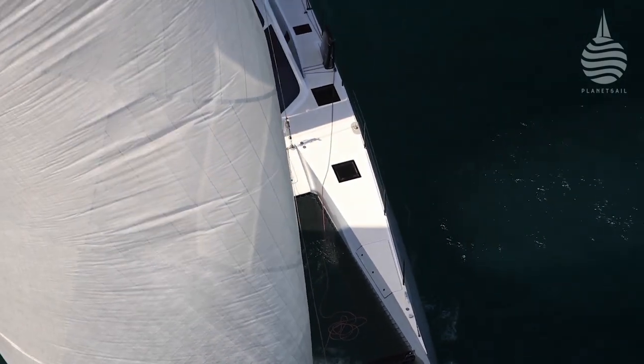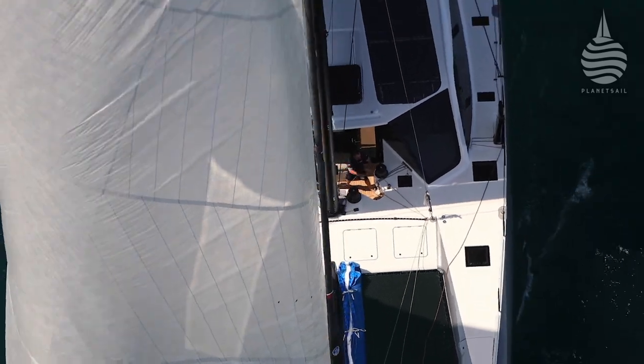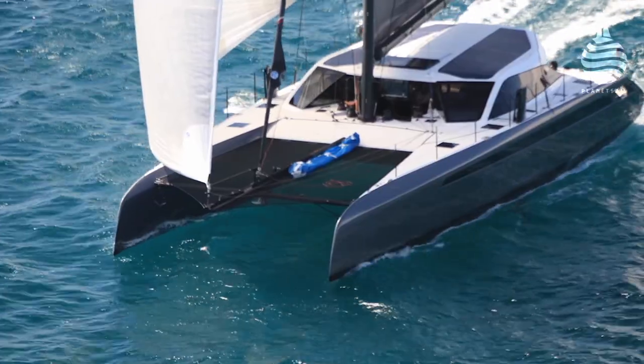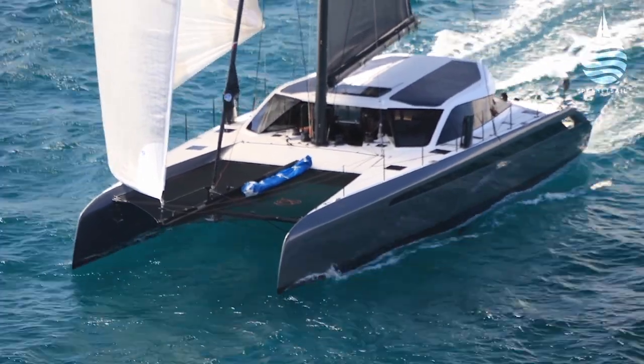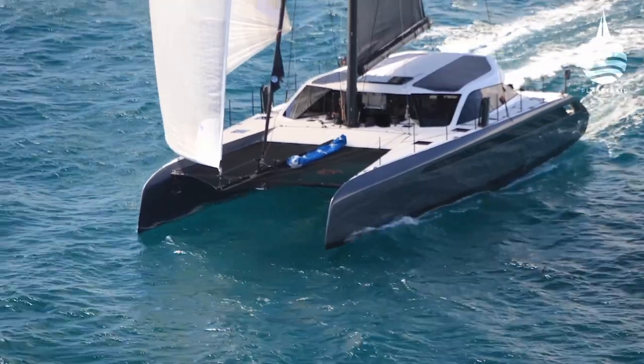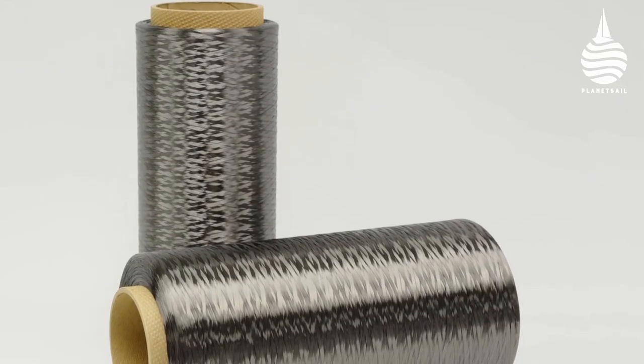It is no secret that gunboats have helped to shape a new generation of modern cruiser racer cats, and the Gunboat 68 is a good example. But success is not just about looks — composite material supplier Hexcel have played a big part in raising the bar.